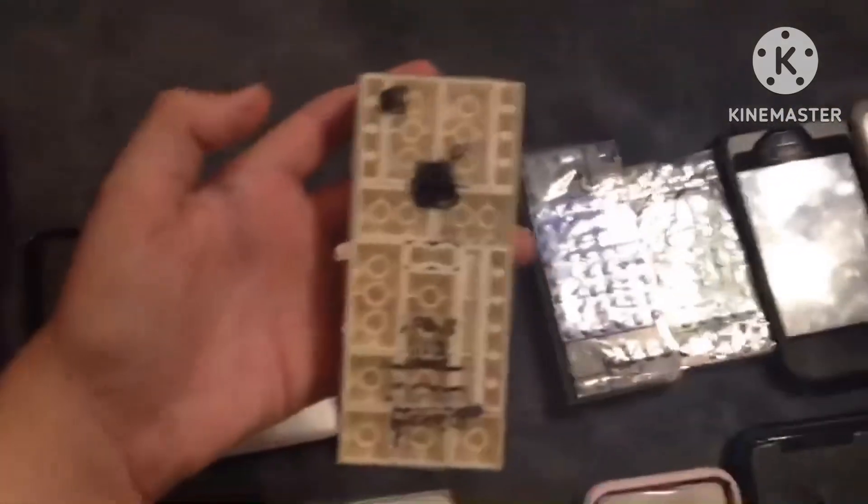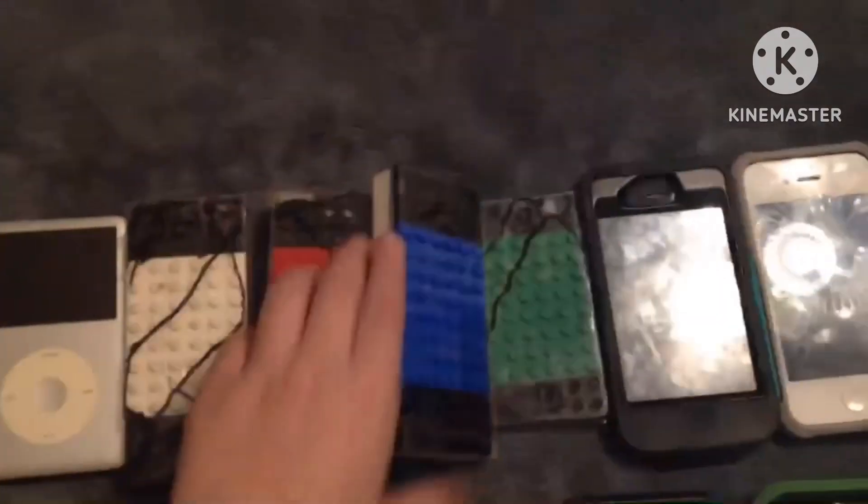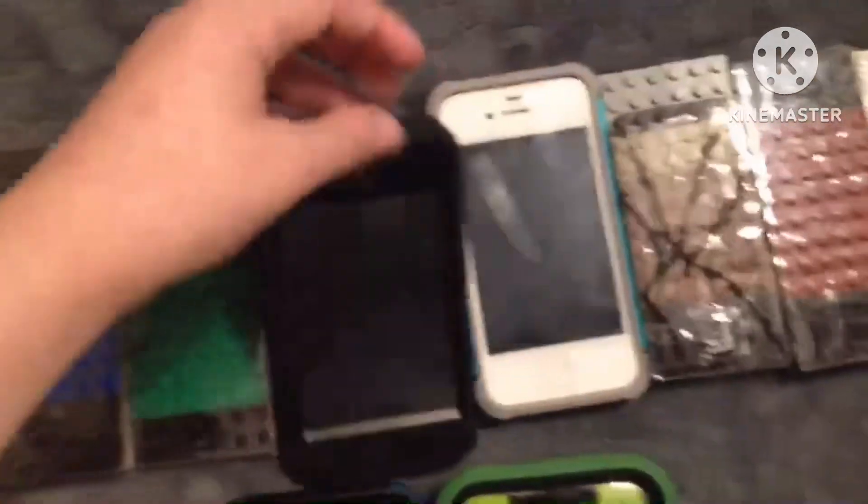iPhone 3G, 16GB, iOS 3.2. iPhone 3GS, 16GB, iOS 6.0.1. iPod Touch 4th Gen, 8GB, iOS 6.1.6.